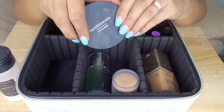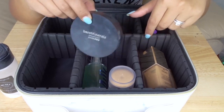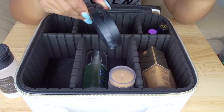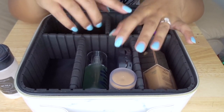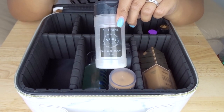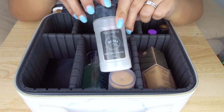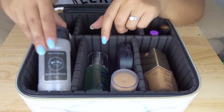Next is powders. Of course I'm bringing my Bare Minerals Bare Pro Powder — I use this every single day whether I'm wearing a full face or a natural face. That is the powder I finish my skin off with every single time. And then I'm also bringing my RCMA powder — this is a must. I use this and only this to set my concealer at all times.